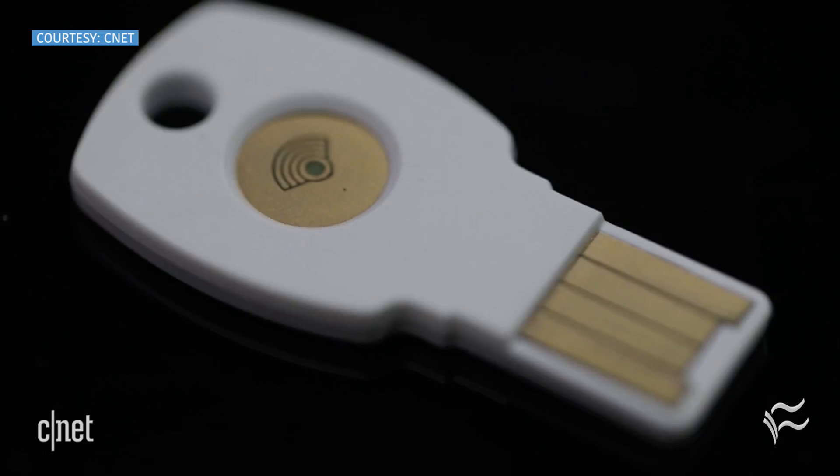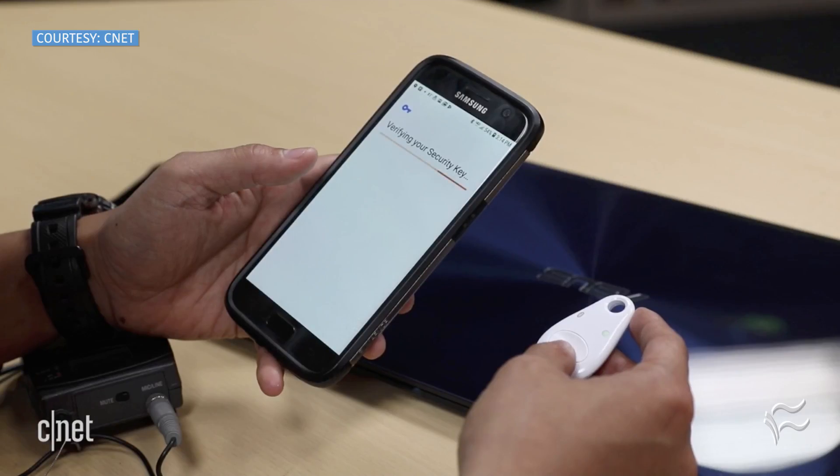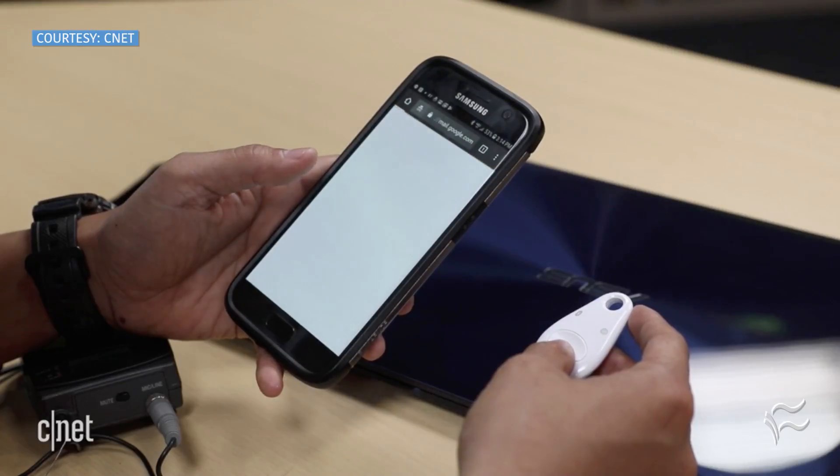Google's been trying to push users away from older styles of two-factor authentication in favor of newer, more secure measures, which has culminated in these two hardware keys — one USB and one Bluetooth enabled for wireless logins.